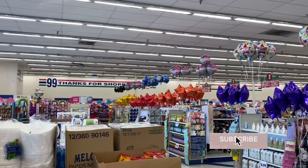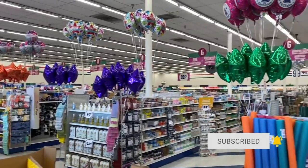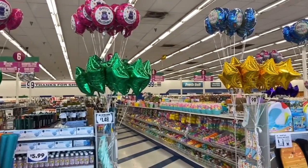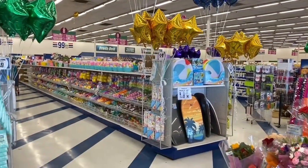Hello, you beautiful 99ers. I'm Swish with the 99, and in today's video we're at the 99 Cent Only Stores to do our weekly walkthrough. Come with me, and if you are new please hit the subscribe button. If you're returning, welcome back — let's get started.